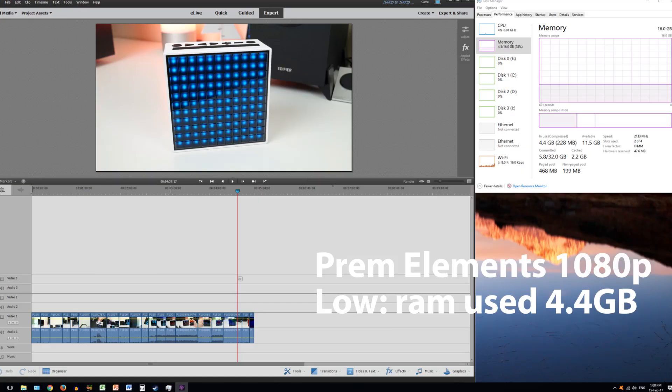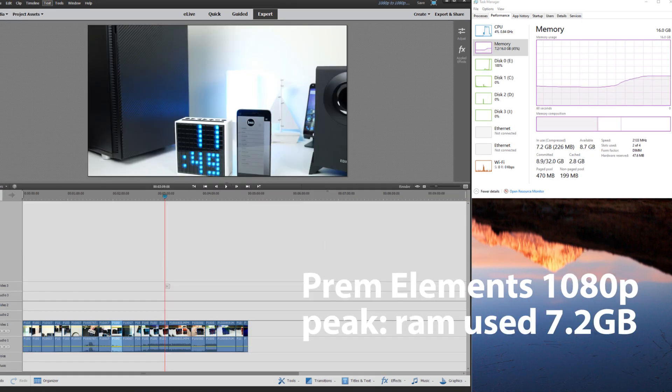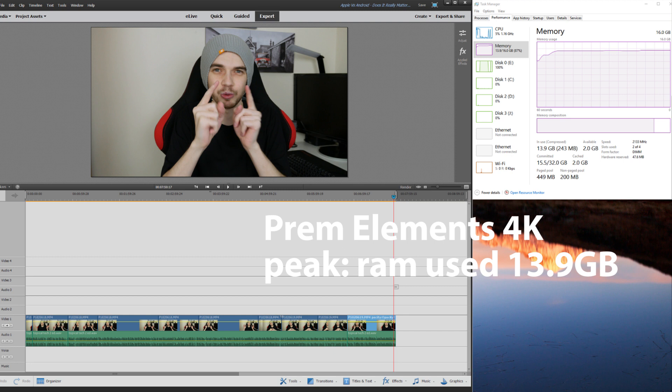Next up is video editing. For content creators like myself, I find 16GB is about the sweet spot. I'm using 4K footage from my Panasonic G7, which is more intense than 1080p. You can see the difference in usage between 1080p and 4K — with 4K we're getting really close to the 16GB limit, though I've never seen utilization go over 16GB. The highest I've seen is around 14GB usage, which is pretty intense.